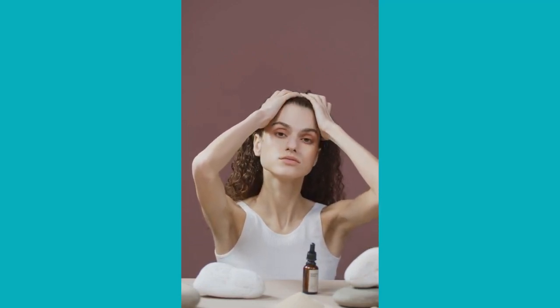You can see the initial results in the first month, but most people have better results after three months of using this product. Importantly, Folliprime has no side effects since it is natural.